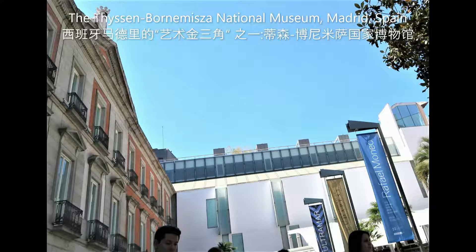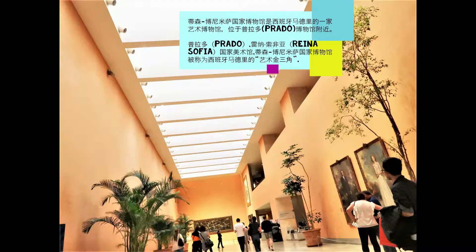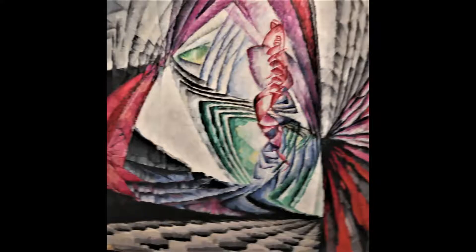Located on the Art Walk, this wonderful museum holds a vast collection that traces the history of European painting from the Middle Ages right through to the late 20th century.